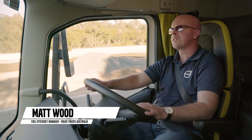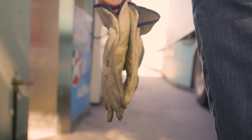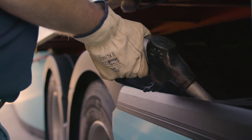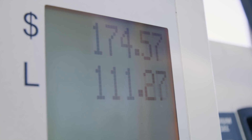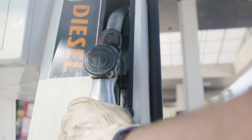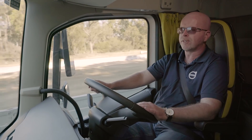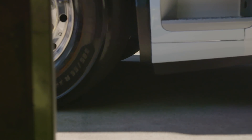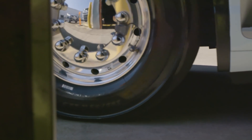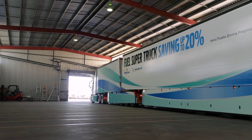Every drop of fuel that goes into your tank comes at a cost. But is it a controllable business cost, or is it just the cost of doing business? There is no magic solution — no stand-alone component that will enable you to get more productivity out of every litre of fuel. Creating a fuel-efficient truck requires a combination of fuel-optimising ingredients to maximise fuel efficiency, productivity, and uptime.